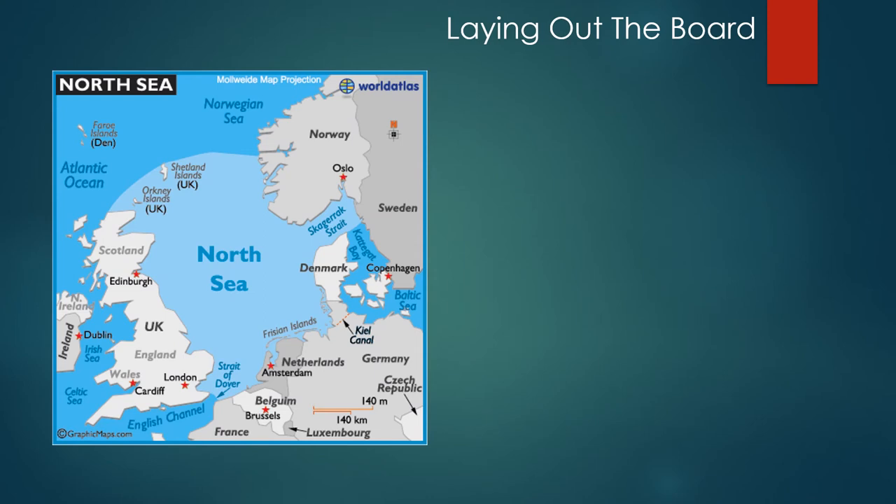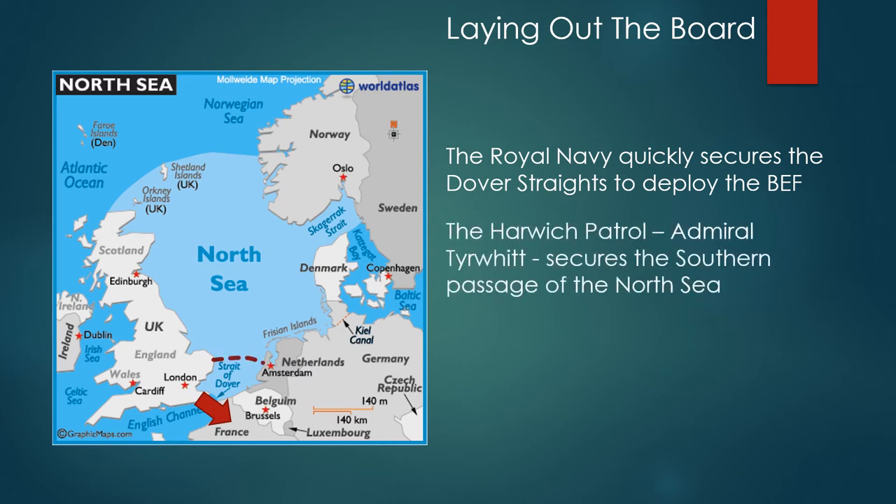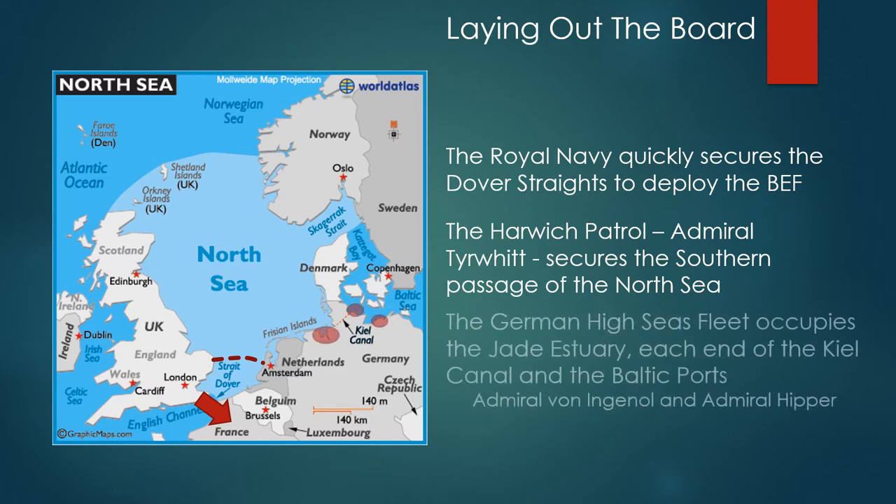When laying out the board for the home base, the central area was the North Sea. The Royal Navy quickly secures the Dover Straits to deploy the British Expeditionary Force into France. The Harwich Patrol under Admiral Tyrwhitt secures the southern passage from the North Sea. The German High Seas Fleet occupies the Jade Estuary and each end of the Kiel Canal and all of the Baltic ports. Admiral von Ingenohl and Admiral Hipper are in command.